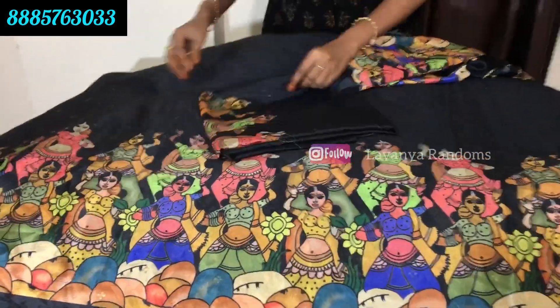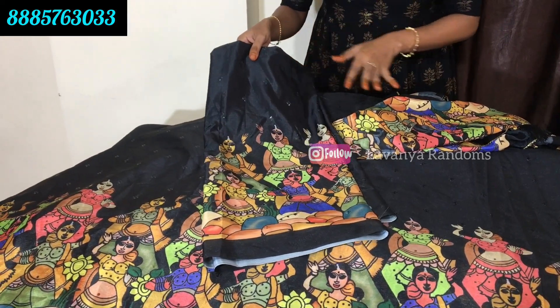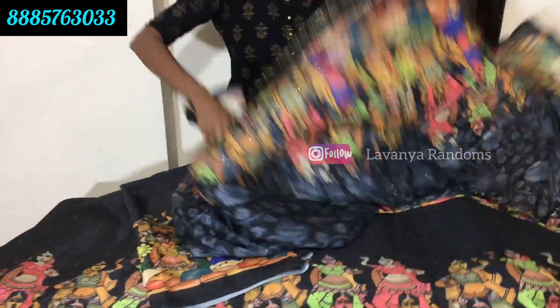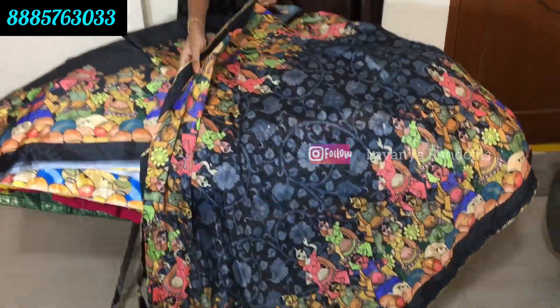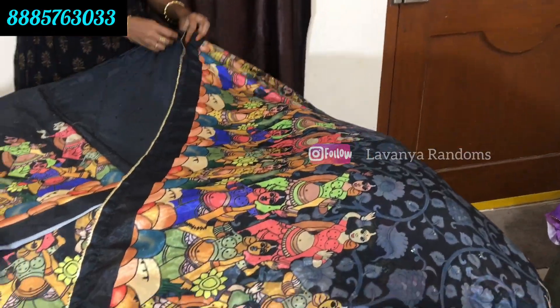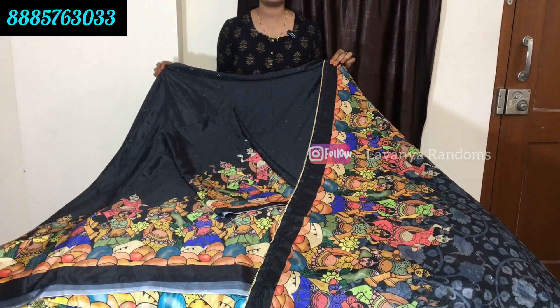This is a blouse piece. If you want to wear a blouse, you can change the blouse. You can use a blouse for 1499 rupees.